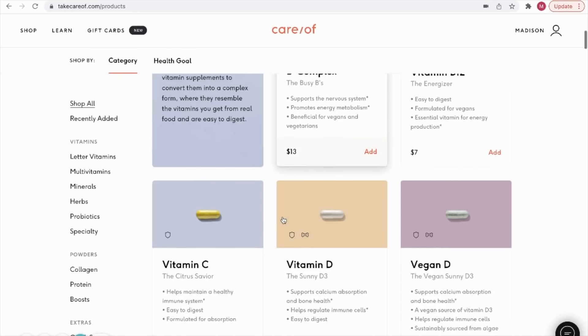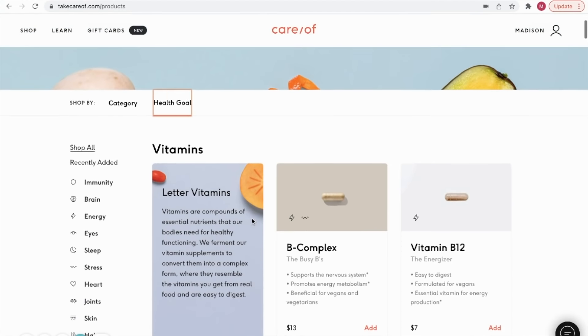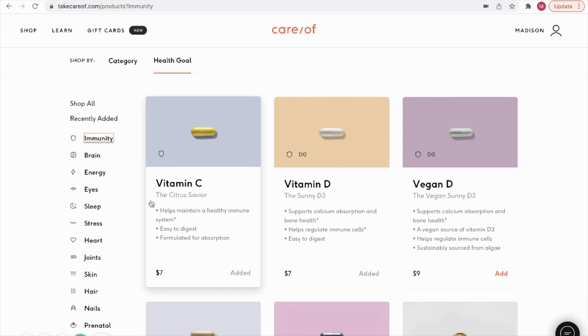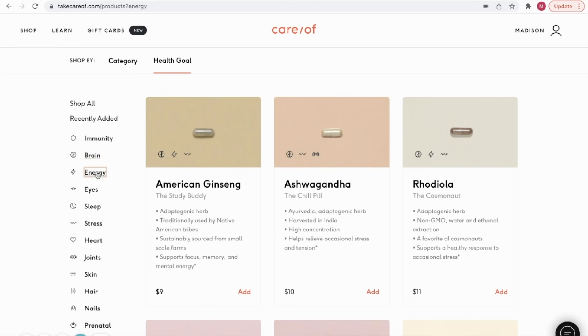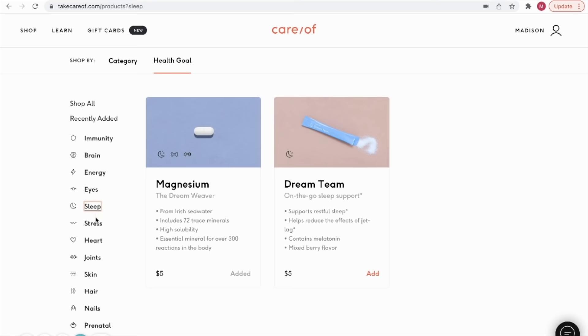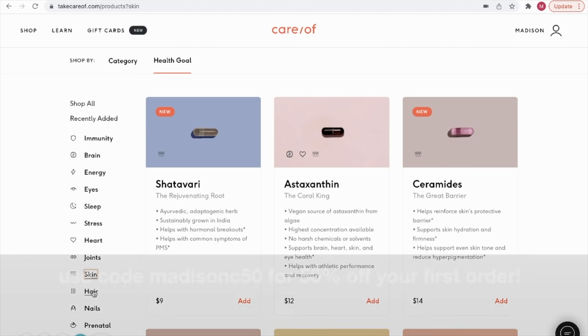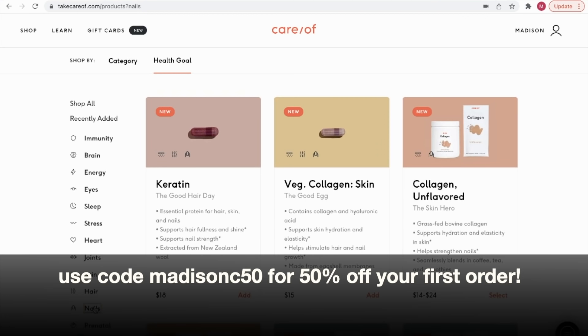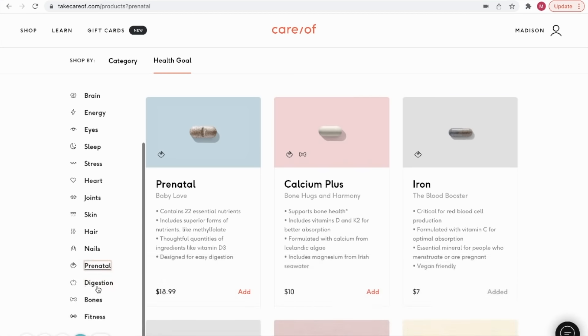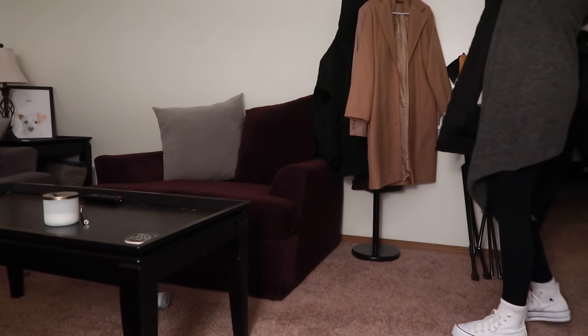I love Care Of because it's made from good-for-you ingredients backed by the latest science and research, so you can feel good about what you're putting into your body. I also love that you can always retake the quiz if your lifestyle or body changes — they'll always match you with the right vitamins for your personal needs. Visit the link in the description box below to take the quiz and find out what's recommended for you, and use my code on the screen for 50% off your first order.